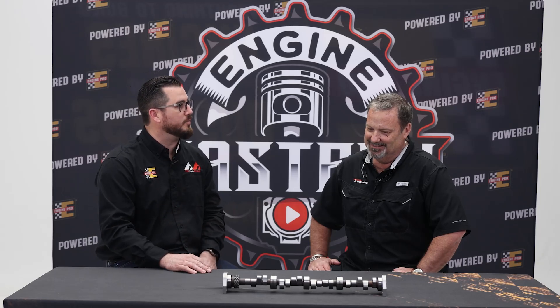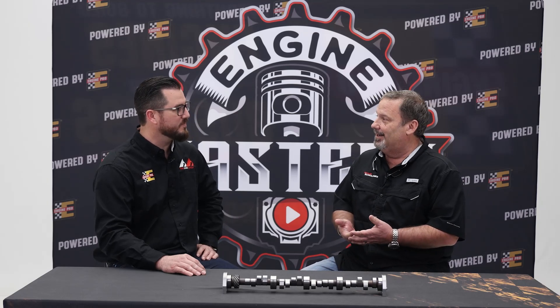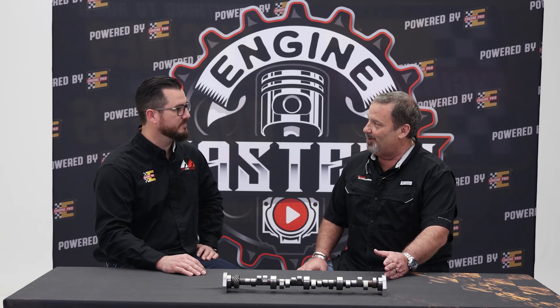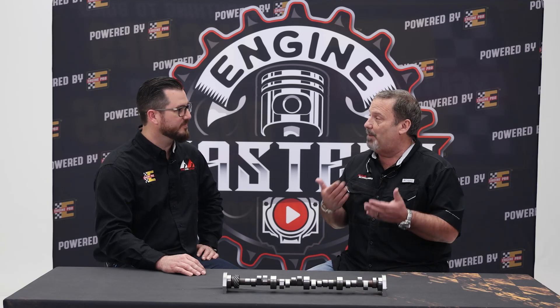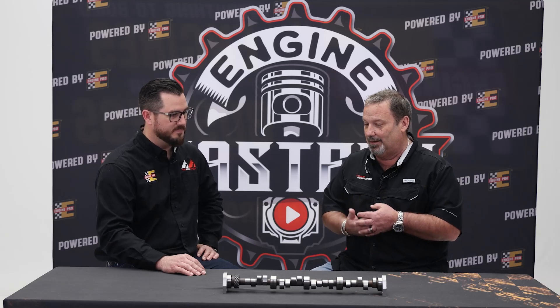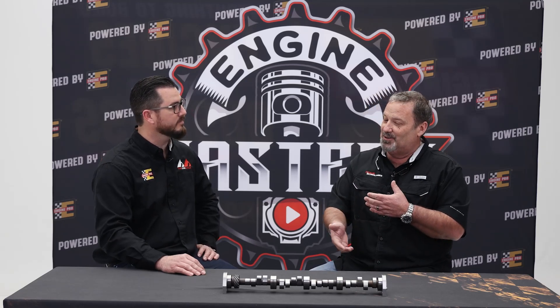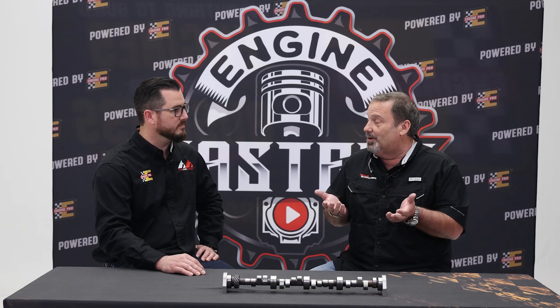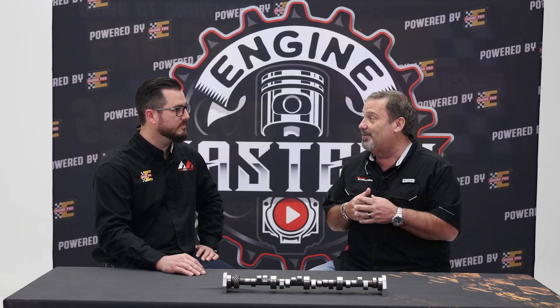Let's talk about camshafts as far as the advertised duration or the lift at .050. I refer to the camshaft as the brain of the engine. The brain creates a path that is followed by the lifter, pushrod, and transferred to the rocker arm, which is transferred to the valve and creates a valve path. That valve path created by the camshaft is what allows air and fuel into the motor, compression to be made, power to be made, and then out the exhaust pipe.